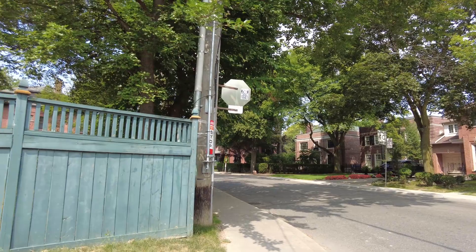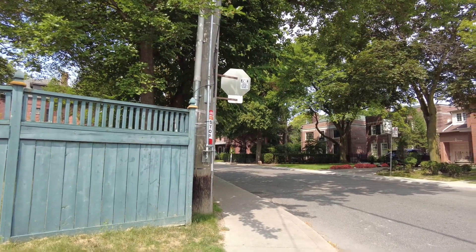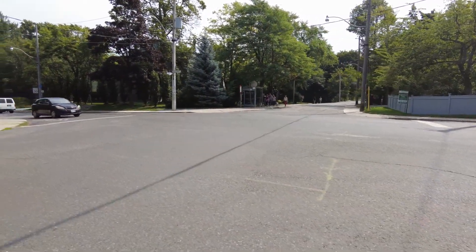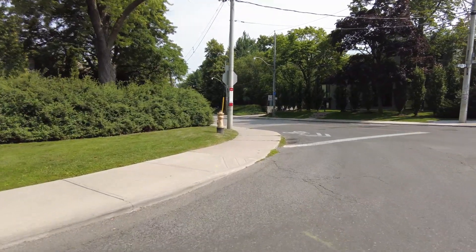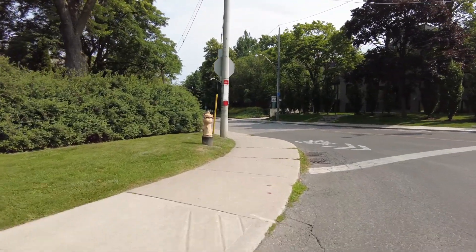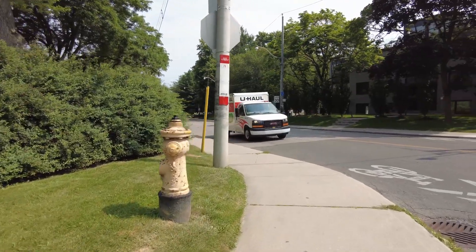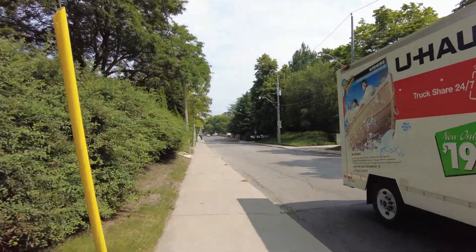I believe that's the stop to go up to Rosedale, that's the stop for the Sherbourne bus, and that's another stop for the Sherbourne bus. This one here has 75 but it's in white, not red — which makes me believe that this is the stop for the after-hours and weekend times.